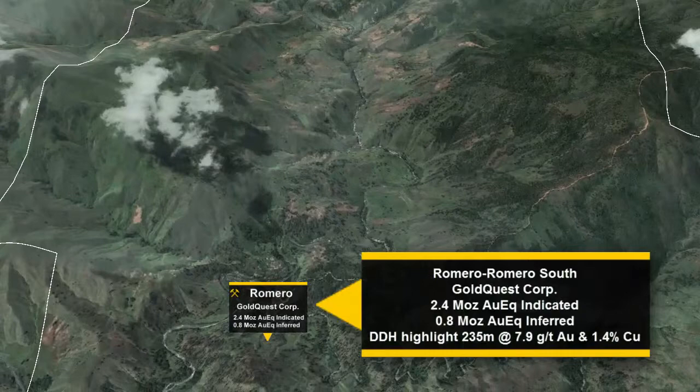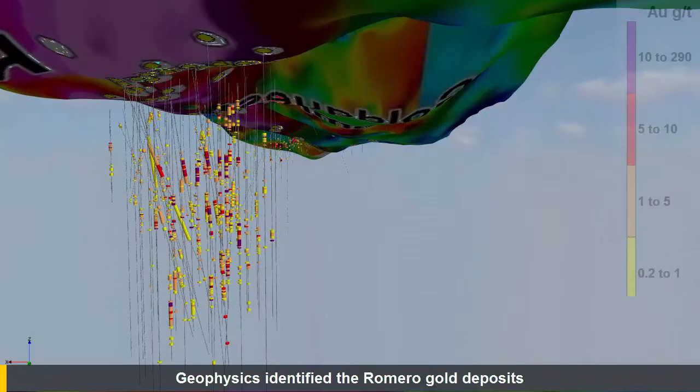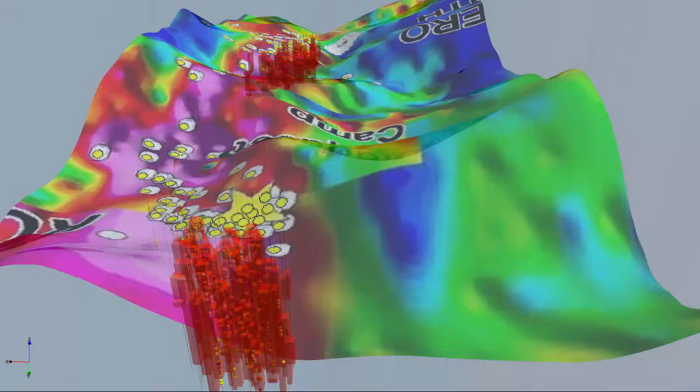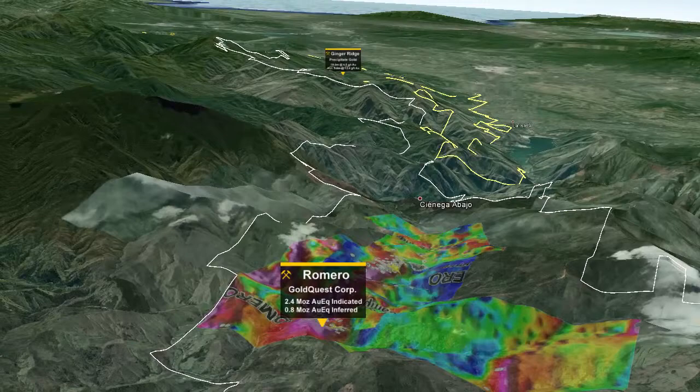Geophysics has been the key tool in locating gold mineralization in this area, as was the case with Gold Quest's Remedo Discovery. Gold Quest has quickly advanced the Remedo Gold Project with the initial discovery in May 2012, an NI 43-101 resource in October 2013 with 2.4 million ounces gold equivalent in the indicated category and 0.8 million ounces gold equivalent in the inferred category, and a PEA completed in May 2014 which estimates production of 90,000 ounces of gold per year at all-in sustaining costs of $353 per ounce. The PEA is currently being optimized.